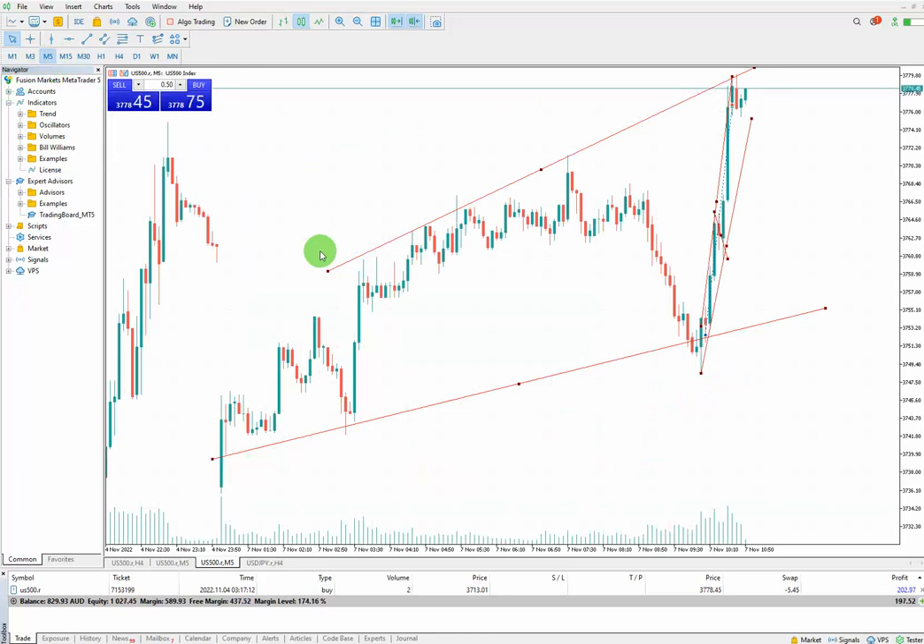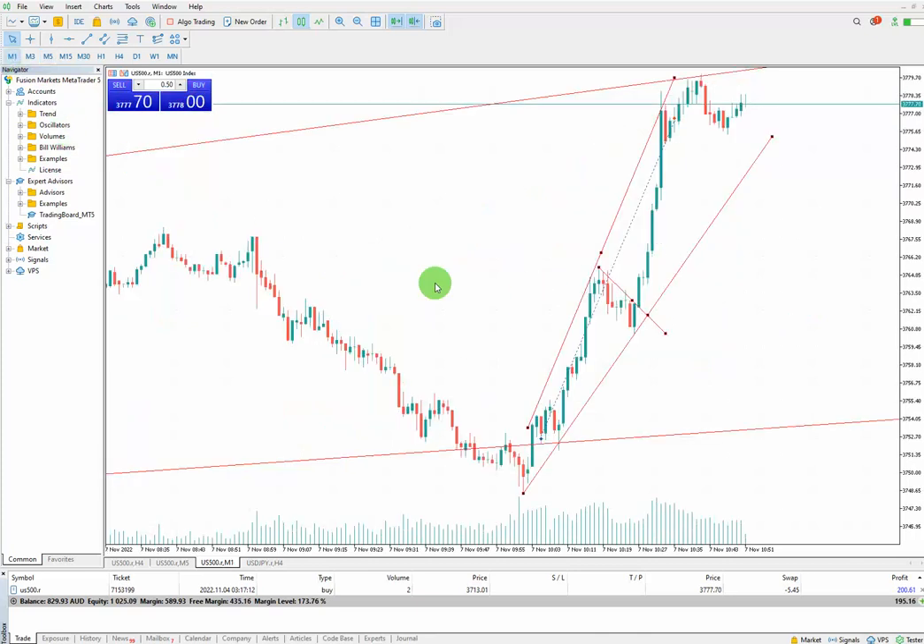According to the first algo — the pattern — we have a pattern here and I can go for a trade. The second algo is momentum, and as I can see, the momentum is good as well.